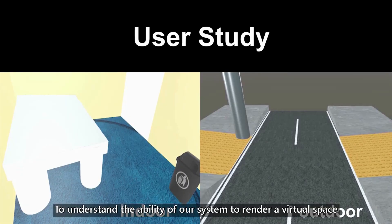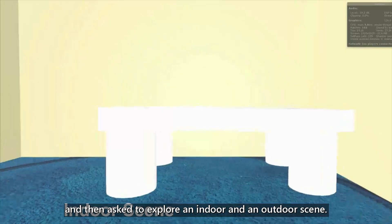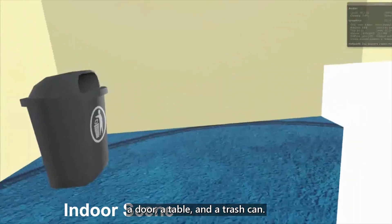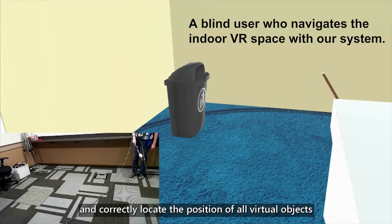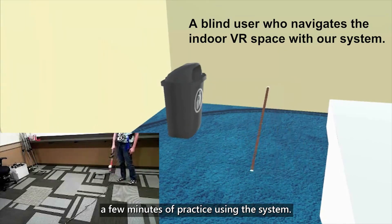To understand the ability of our system to render a virtual space to the visually impaired user, we conducted a usability study with people who are visually impaired. Participants were familiarized with our controller and then asked to explore an indoor and an outdoor scene. The indoor scene consisted of a room with four walls, a carpet, a door, a table, and a trashcan. The study showed that eight out of nine participants could understand the layout of the virtual room and correctly locate the position of all virtual objects after only a few minutes of practice.